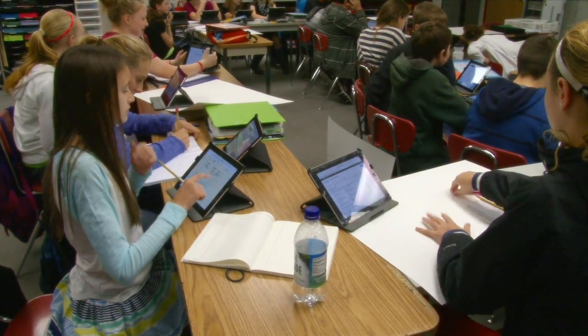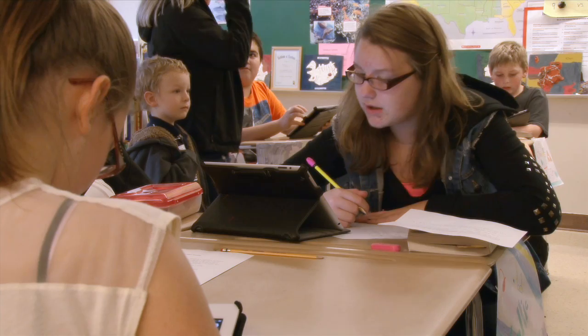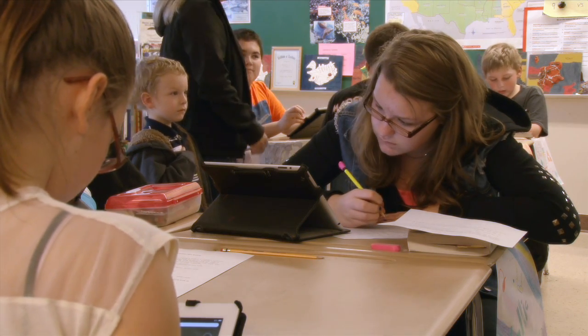The kids are incredibly engaged in the work they do when they're using this type of technology. It can take a really mundane task like practicing math facts and turn it into something they're incredibly interested in and motivated to do. When students are highly engaged, the learning increases, which we have seen through our district assessments and state assessments.